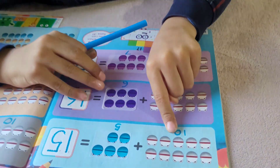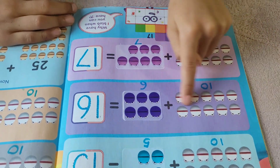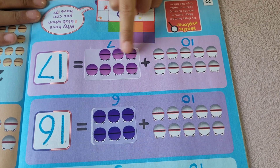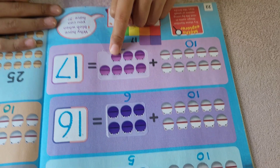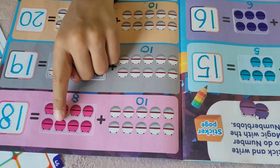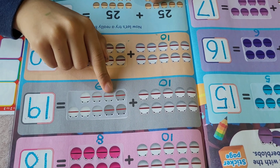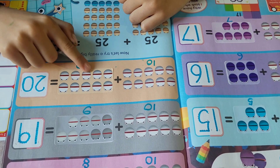Let's count that way. 10 plus 11, 12, 13, 14, 15 — 10 plus 6 equals 16. 10 plus 11, 12, 13, 14, 15, 16, 17 — 10 plus 7 equals 17. 10 plus 11, 12, 13, 14, 15, 16, 17, 18 — 10 plus 8 equals 18. 10 plus 9 — 10, 11, 12, 13, 14, 15, 16, 17, 18, 19, 20.